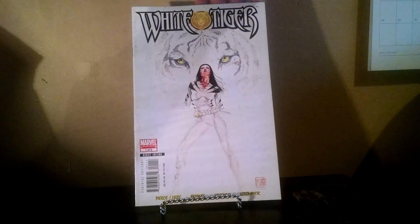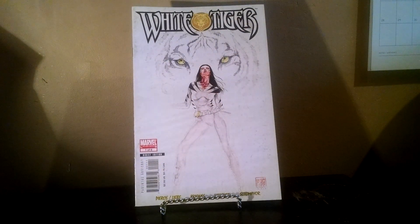I grabbed this as sort of a spec play — White Tiger number 1. I think she might show up in some Netflix series or something, and I figured, hey, $0.50, I'll take that.